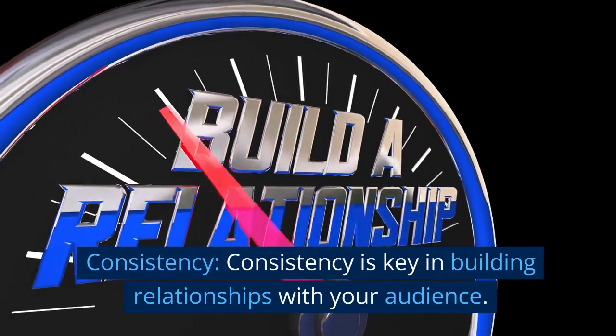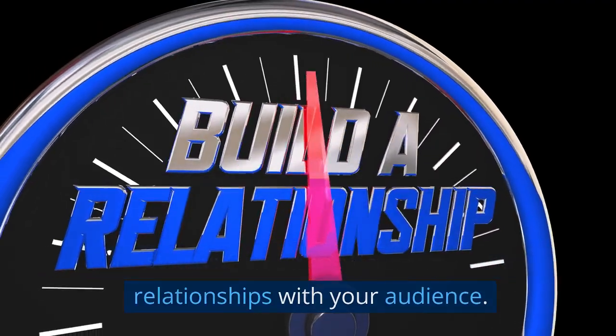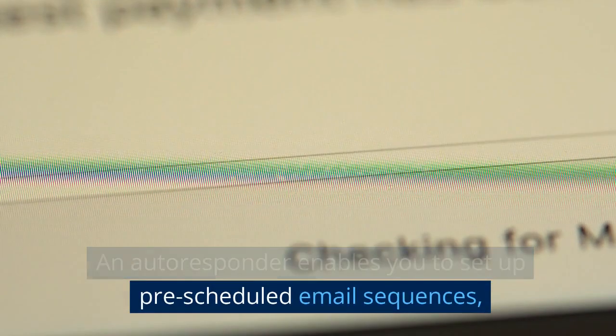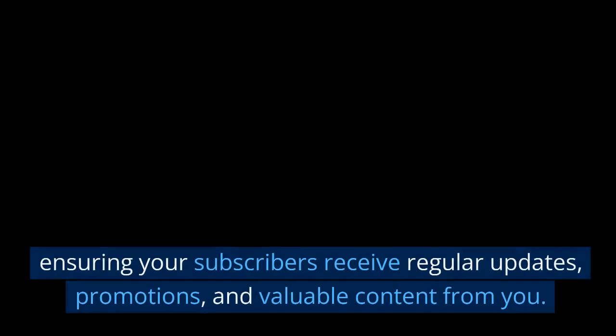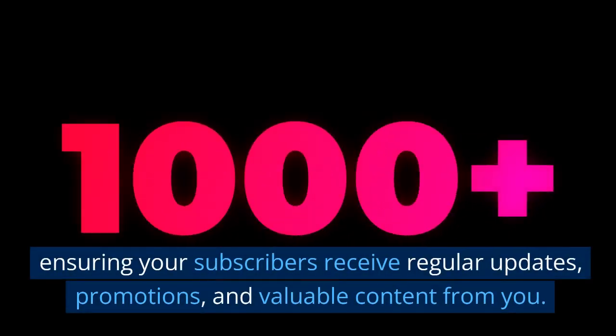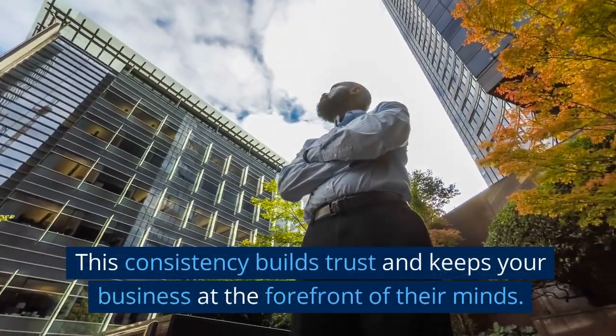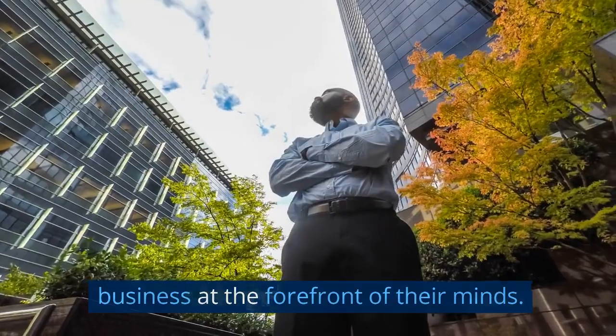Consistency is key in building relationships with your audience. An autoresponder enables you to set up pre-scheduled email sequences, ensuring your subscribers receive regular updates, promotions, and valuable content from you. This consistency builds trust and keeps your business at the forefront of their minds.